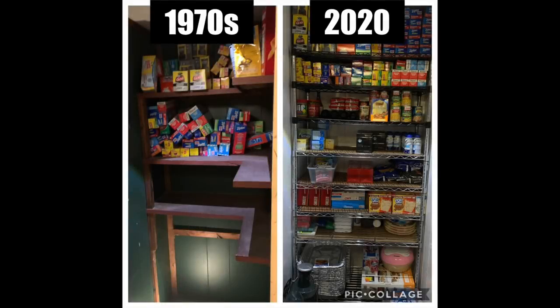Hey guys, Running Kimono here. It is Sunday — Super Bowl Sunday, greatest Sunday of all time. I've been sharing a construction project with you guys where we took a pantry closet from the 1970s to 2020, and oh my gosh, it is a world of a difference.